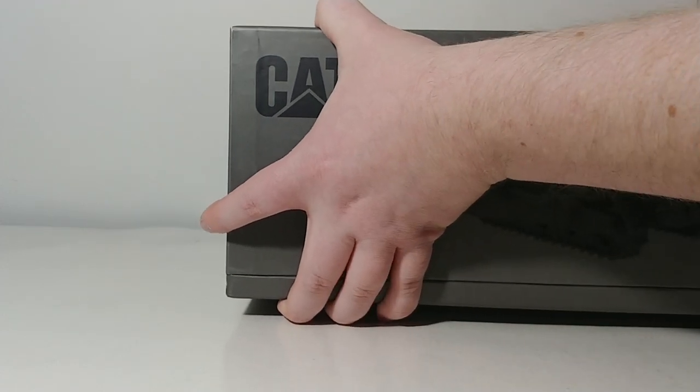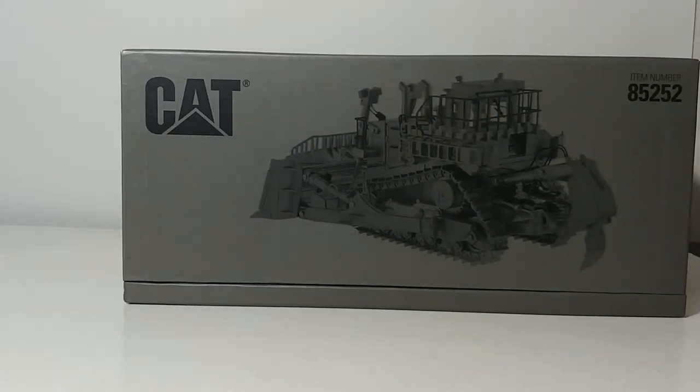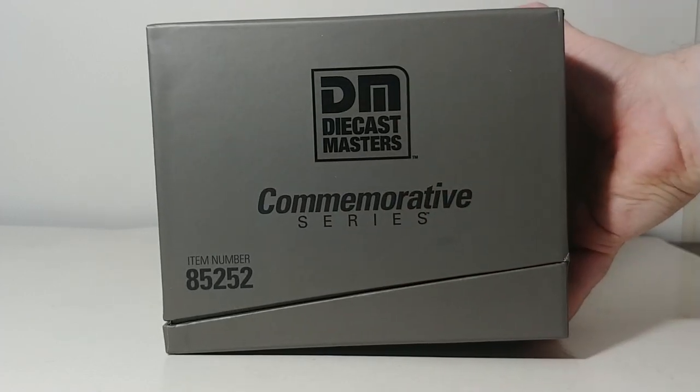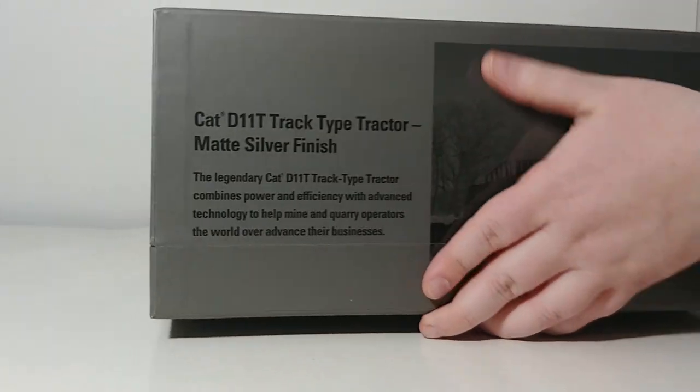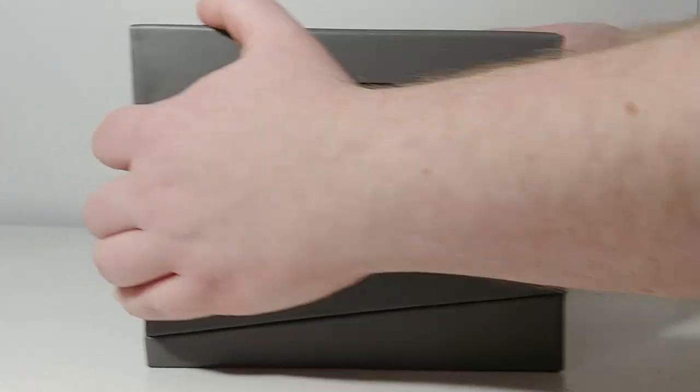Once you open it, the inner packaging is gray with black CAT lettering. There's the dozer on the side, 'CAT' up top, and 'Commemorative Series' on the side. On the back there's a small paragraph and picture: 'The legendary Cat D11T Track Type Tractor combines power and efficiency with advanced technology to help mine and quarry operators the world over advance their businesses.'